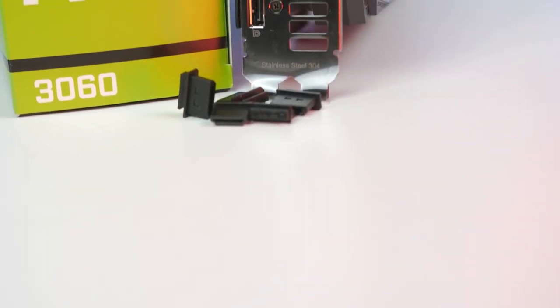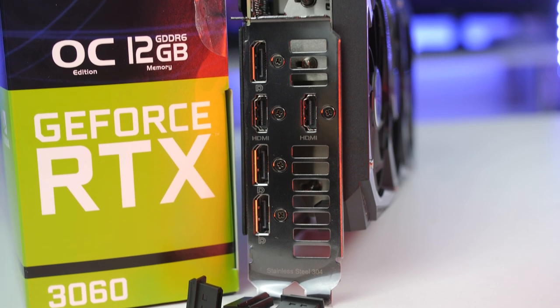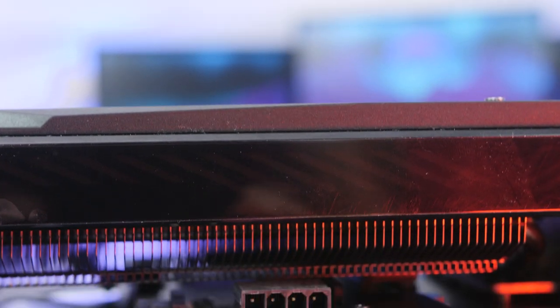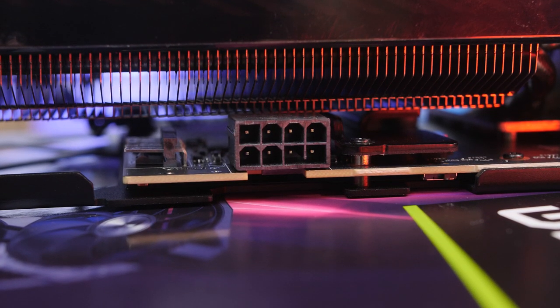For IO, the 3060 Strix is very well equipped with two HDMI 2.1 ports and three DisplayPort 1.4a ports. It also has a TDP of 170 watts and a single 8-pin connector, so a 500-watt power supply will be a perfect fit. That covers all the technical specs and pricing.